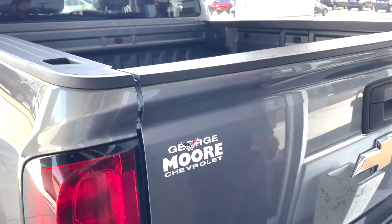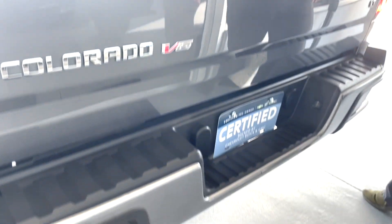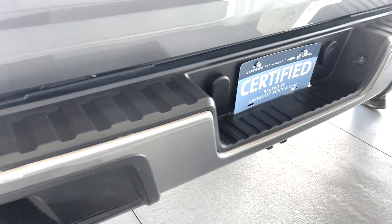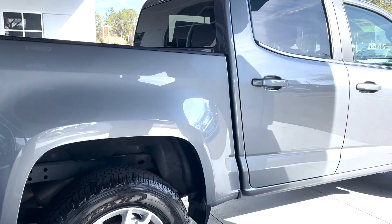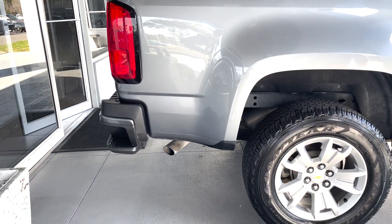If we take a look in the back, we can see the V6 and LT badges. The vehicle is equipped for towing. And as far as other exterior features, these have the step-in indentations in the rear bumper making it easier to access the bed itself.